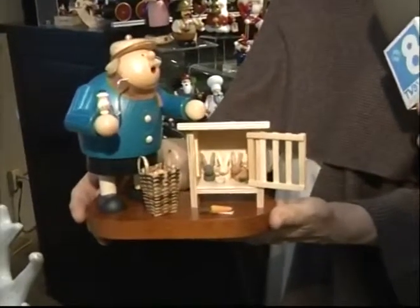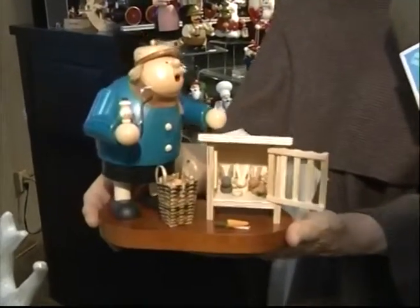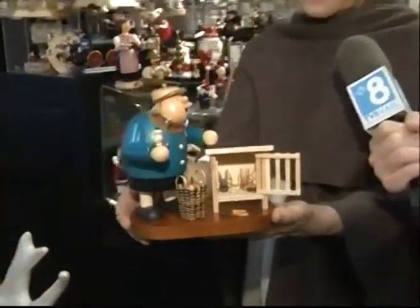We do carry these all year — they're handmade in Germany — and what a great gift or what a great little decorating item. Exactly, to sit on your fireplace, and there's a little alpine climber here, so fun.